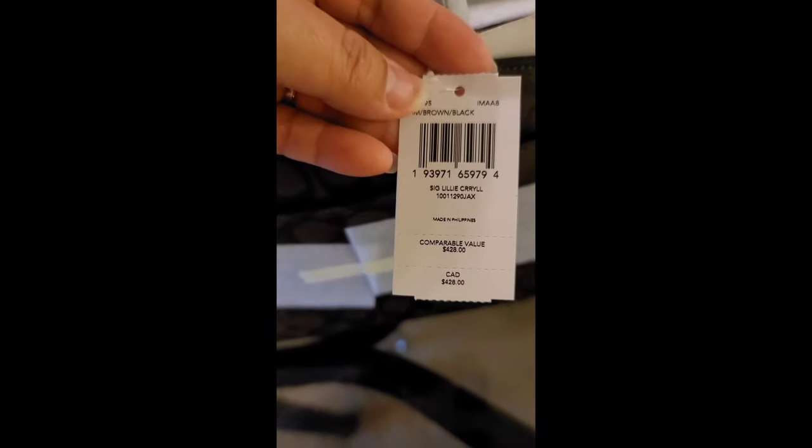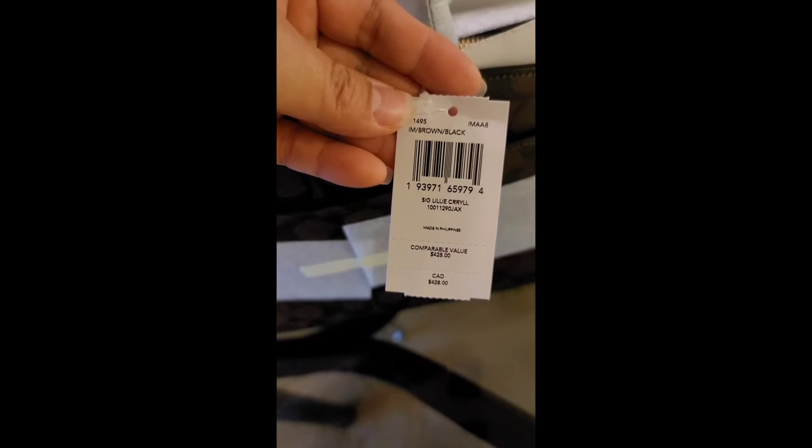How much? Around 400 points — guys, how much? Parang ano na siya, 20,000 sa peso. Oh my goodness! So yan mga guys.